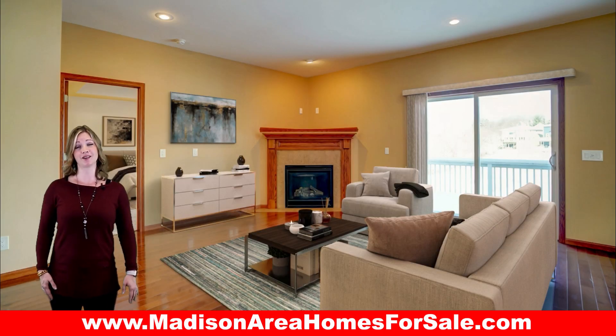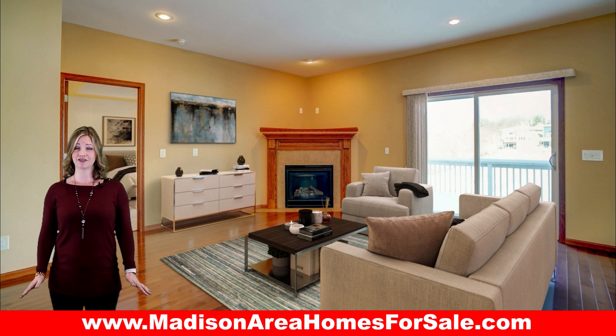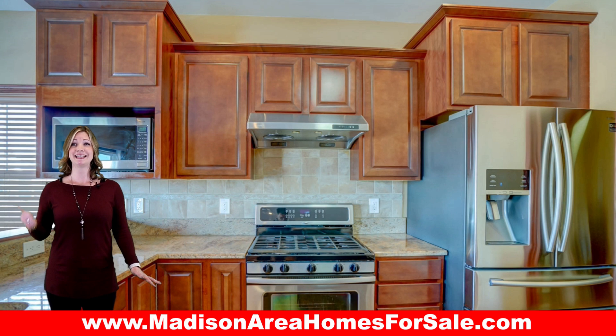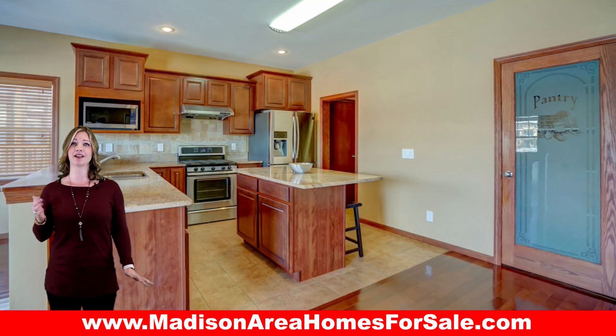This stunning ranch home has an open-concept great room with a fireplace, leading to a beautiful kitchen with granite countertops, stainless steel appliances, and a walk-in pantry.